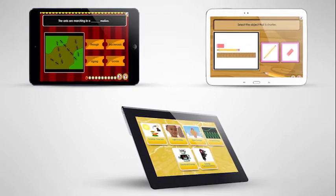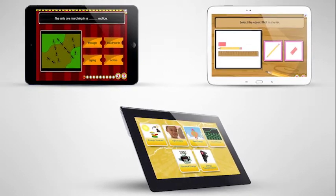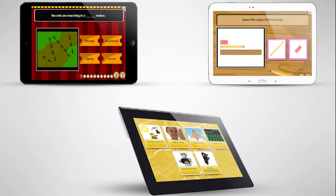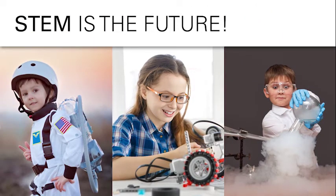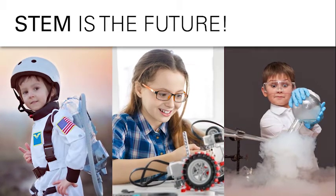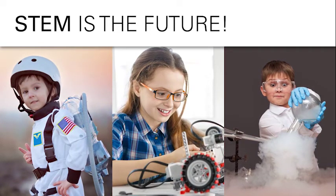Science4Us can be accessed online and through our iOS application. It supports Google and Canvas single sign-on access and an integration with Clever. Young children are naturally curious — exposing them to science concepts early will prepare them for future STEM assessments and careers.